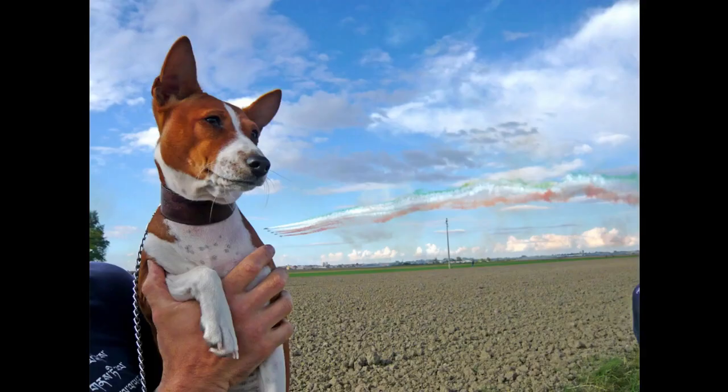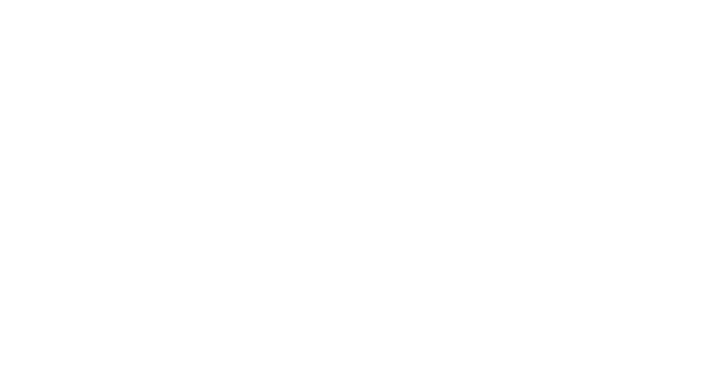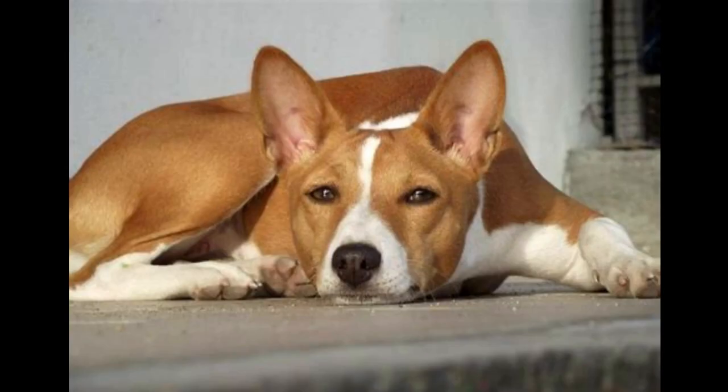Basenji exercise and grooming: the dogs have a natural hunting instinct as well as a high demand for daily activity and challenges. Basenjis are tough, healthy dogs who are only rarely affected by genetic disorders such as urinary tract infections or gastrointestinal difficulties. Brushing isn't necessary because Basenjis lose almost no hair, making them suitable for allergy sufferers. In winter, owners should keep in mind that Basenjis are quite sensitive to the cold and should wear an extra coat.